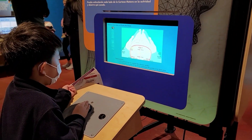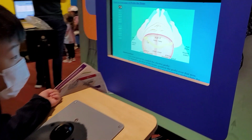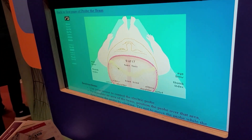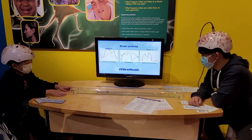We used a probe to see which part of the brain affects the body. It was interesting to see that the left side of the brain affects the right side of the body and vice versa. Did you know that patterns of your brain signals change when doing different things?